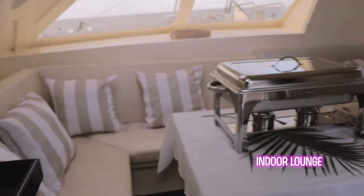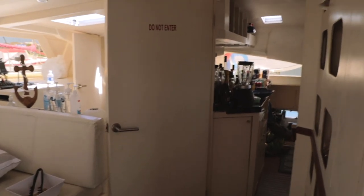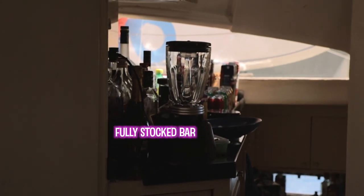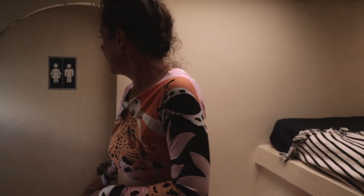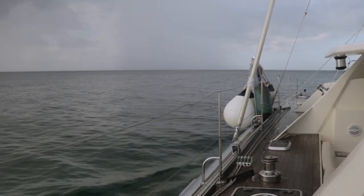We've got kind of like a lounge set up in here. We've got the bartender station over there — do not enter. You can see the booze here. We've got a pretty large bathroom in here, another bathroom, and that's pretty much the catamaran.